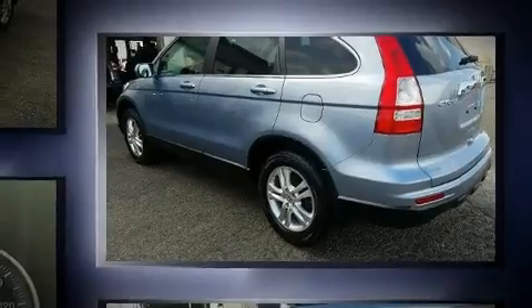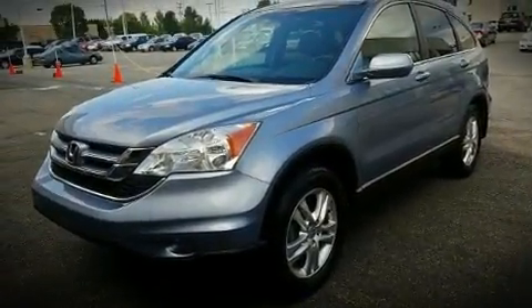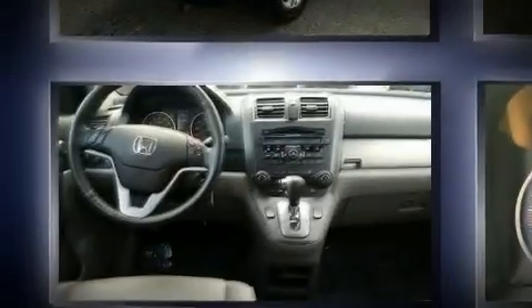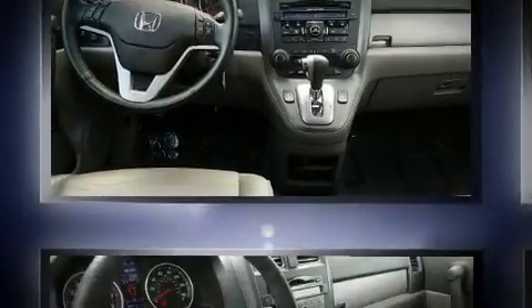A wealth of standard features means that you no longer have to sacrifice. Like heated seats, delay off headlights, speed sensitive wipers, a trip computer, power door mirrors and heated door mirrors, and a split folding rear seat.